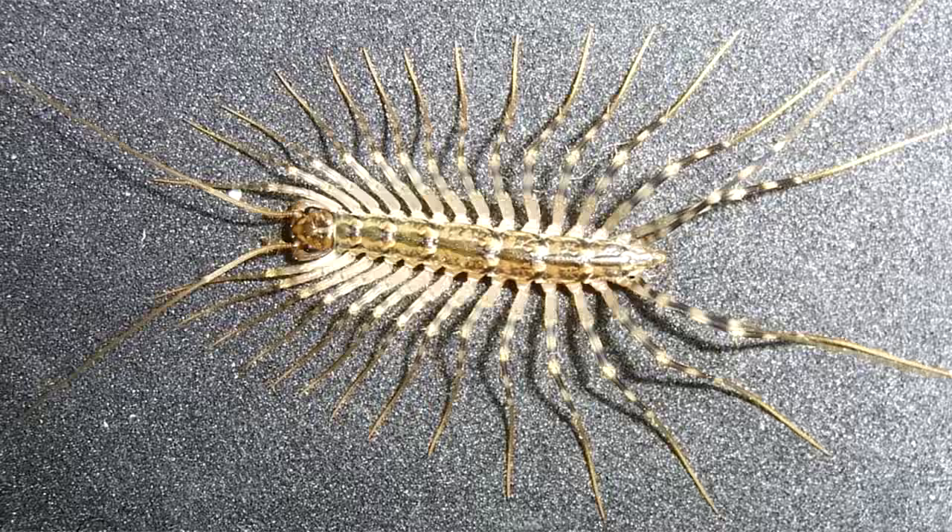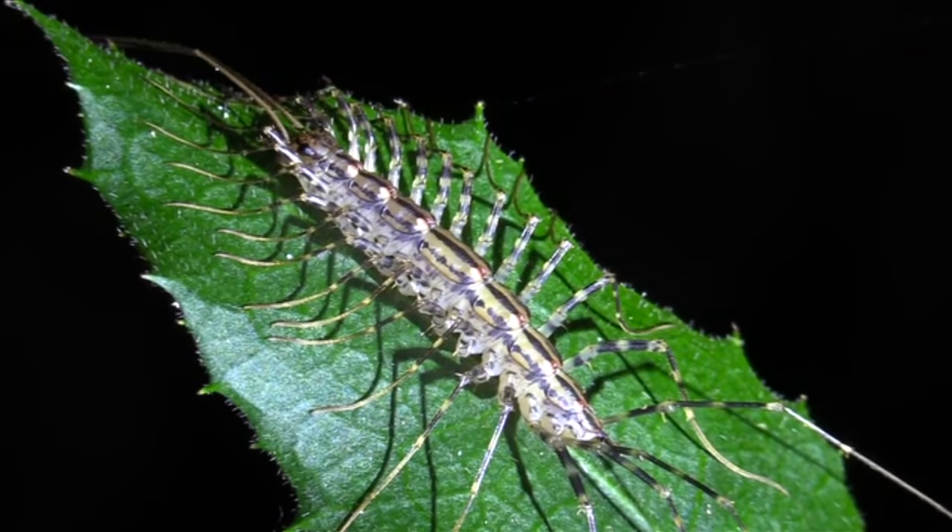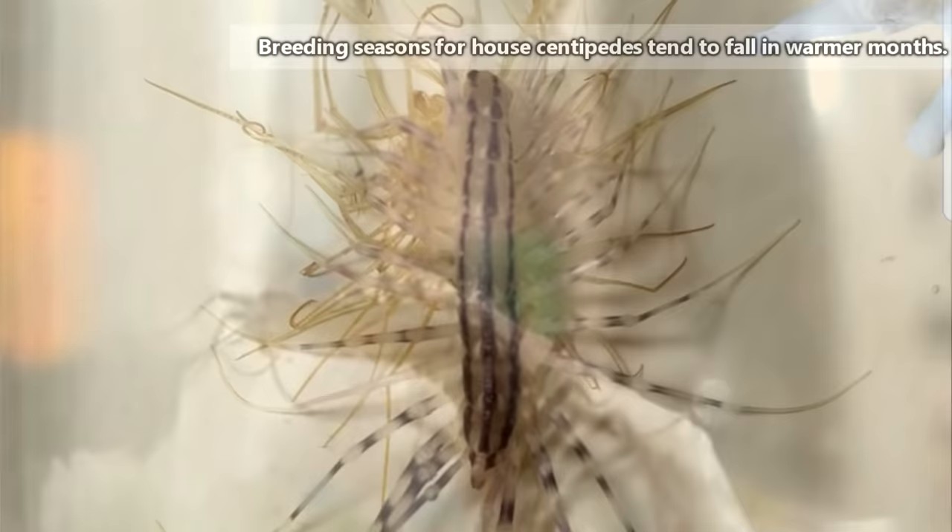When they aren't scaring the crap out of everyone around, or seeking out a meal, house centipedes will groom themselves. Yep, just like Chester, these arthropods enjoy a good bath. House centipedes are also gentle in their mating habits and will caress the antennae of their partner.